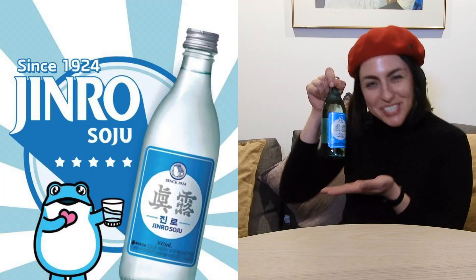Guess who's back? Me, the Soju queen! But you know what else is back? Jinro is back! This beautiful, crystal clear bottle of goodness is actually the predecessor of the Chamisil original Soju.